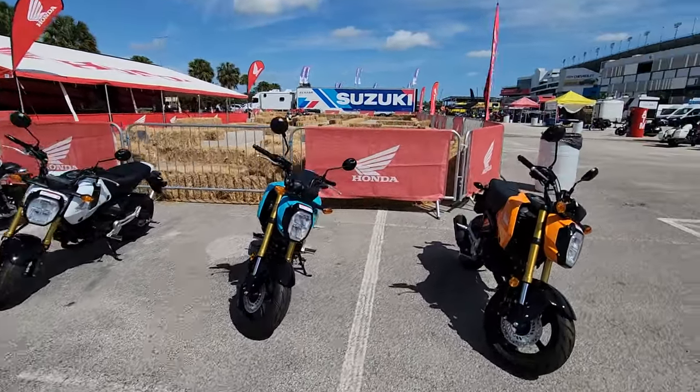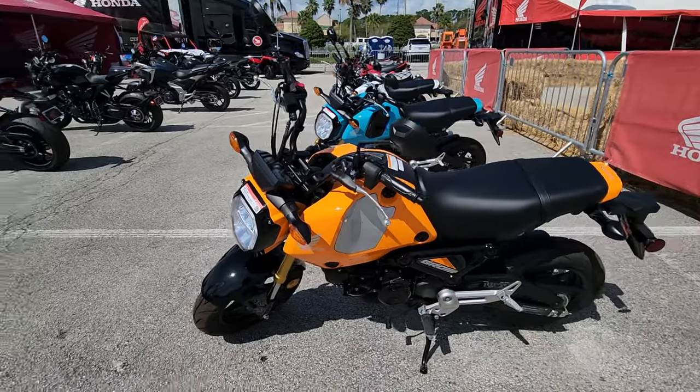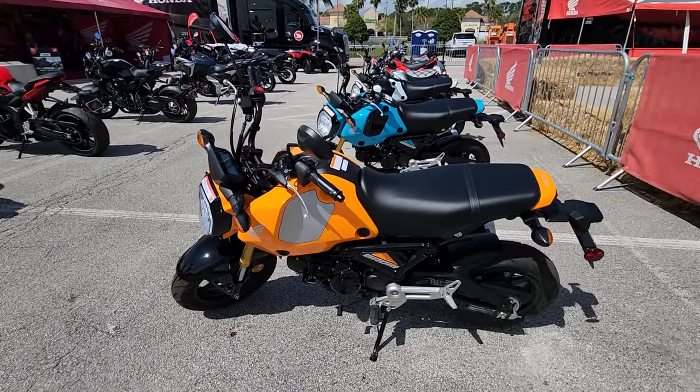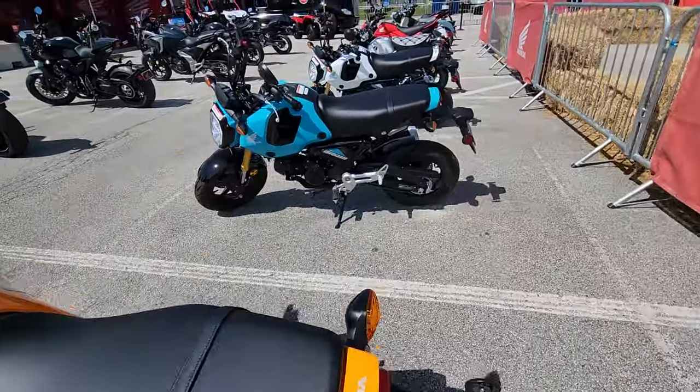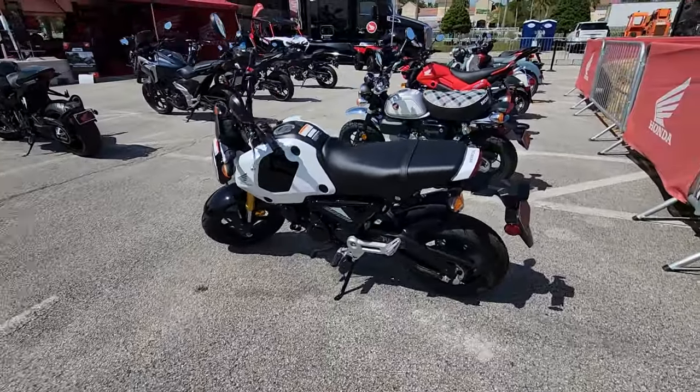The minis over here — I'll call them minis, but they're actually 125s. The Grom — you can buy a Grom for $3,599, brand new. We have one in stock right now, brand new '23. They've got different colors: orange, blue, white.